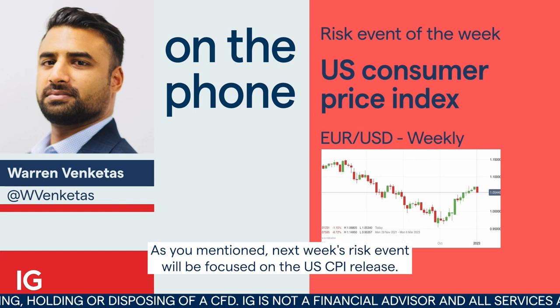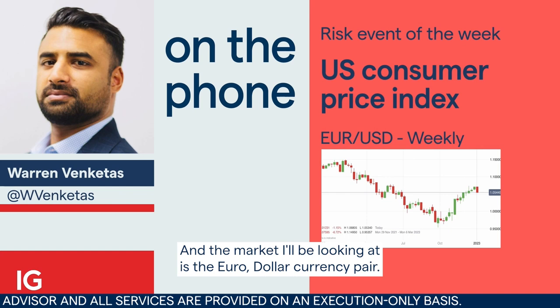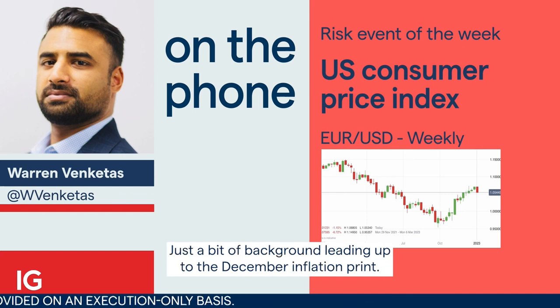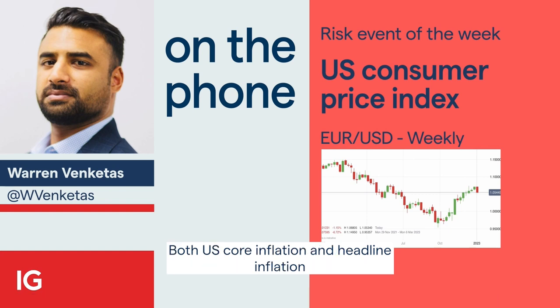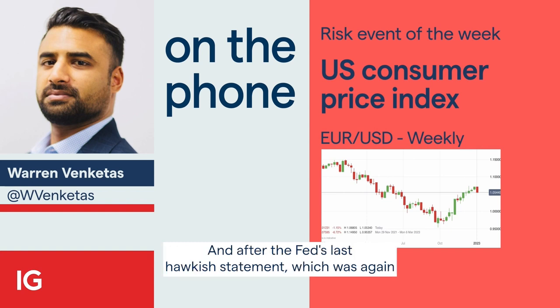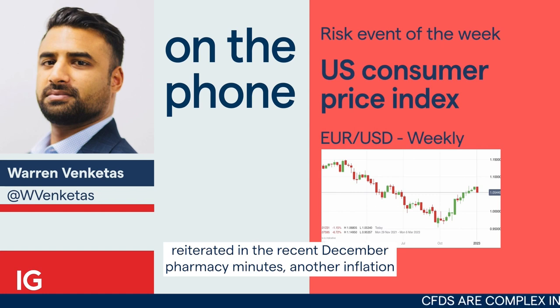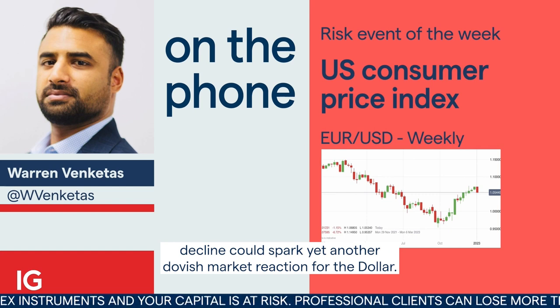As you mentioned, next week's risk event will be focused on the U.S. CPI release, and the market I'll be looking at is the euro-dollar currency pair. As a bit of background leading up to the December inflation print, both U.S. core inflation and headline inflation have been on the decline from roughly mid to late 2022 respectively. And after the Fed's last hawkish statement, which was again reiterated in the recent December FOMC minutes, another inflation decline could spark yet another dovish market reaction for the dollar.